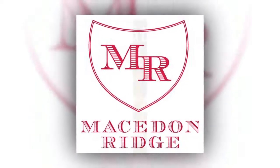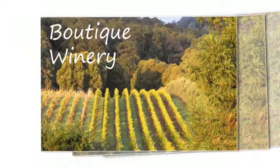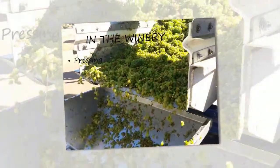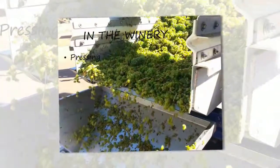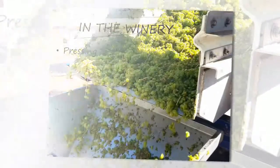Welcome to Macedon Ridge. Quality is grown in the vineyard, but it is in the cellar where quality is found and preserved. In the winery, Macedon Ridge only uses the first press after the free-run juice has been collected, containing the clearest and cleanest juice.